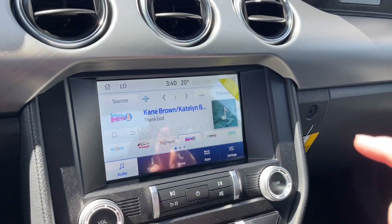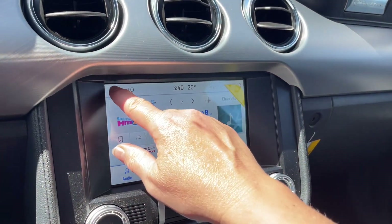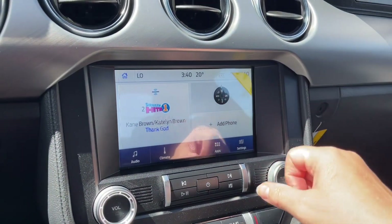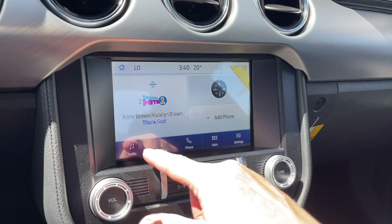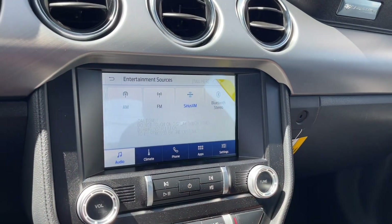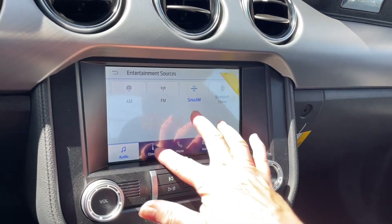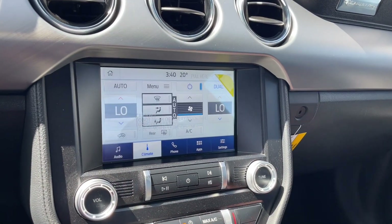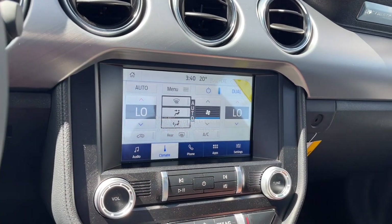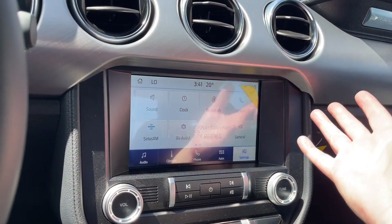In the center is the display screen. We can touch the screen — there's just a protective cover with a yellow tab that pulls right off. From here we can go into audio and choose sources: AM, FM, Sirius Satellite Radio, and Bluetooth. You also have dual climate control for driver and passenger, AC, and rear defrost.